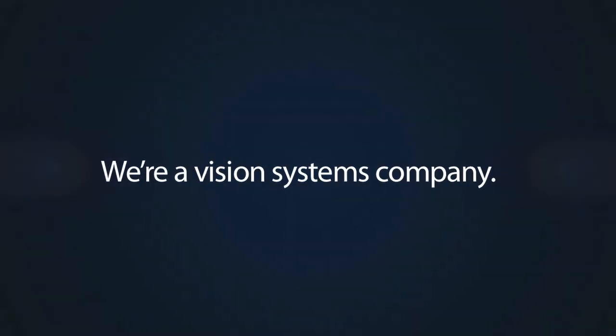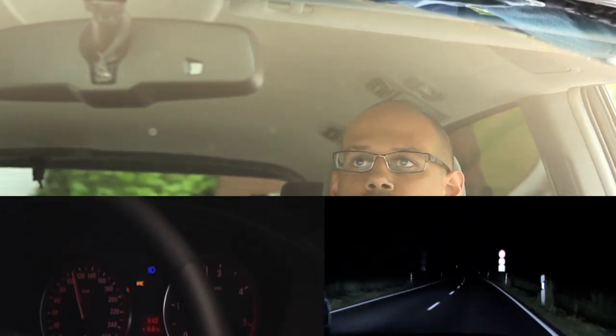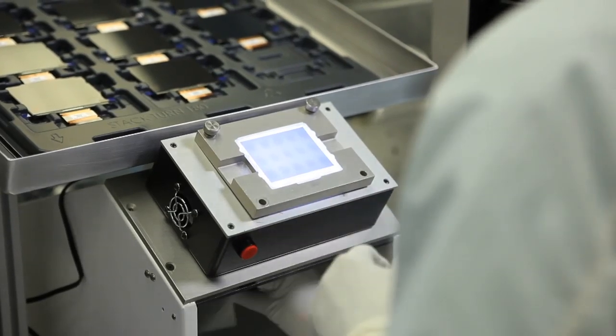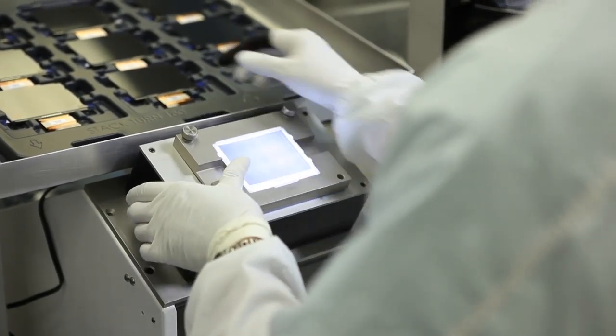We're a vision systems company. At Gentex, sensing and vision are central to everything we do. Not only are we the leading provider of sensing cameras that optimize the vehicle's forward lighting, but we're also using proprietary cameras and algorithms to offer advanced driver assist functionalities. If you design and build your own cameras, you get a camera that's designed specifically for the automotive market and specifically for the function that you're intending — in our case, lighting applications and driver assist applications in automotive.